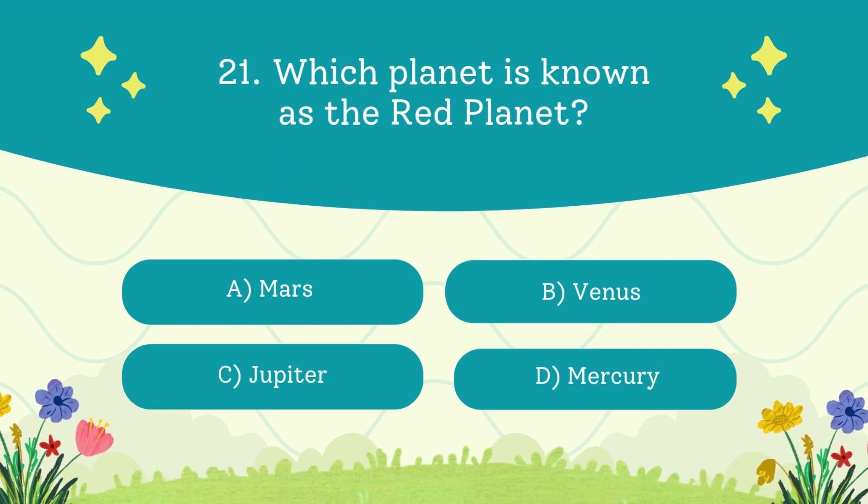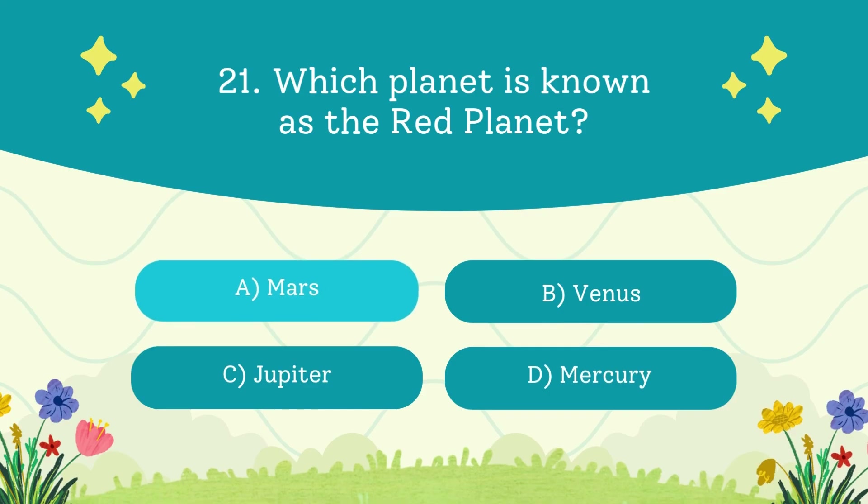Which planet is known as the red planet? A. Mars. B. Venus. C. Jupiter. D. Mercury. The answer is Mars — the red color comes from iron oxide, which is rust.